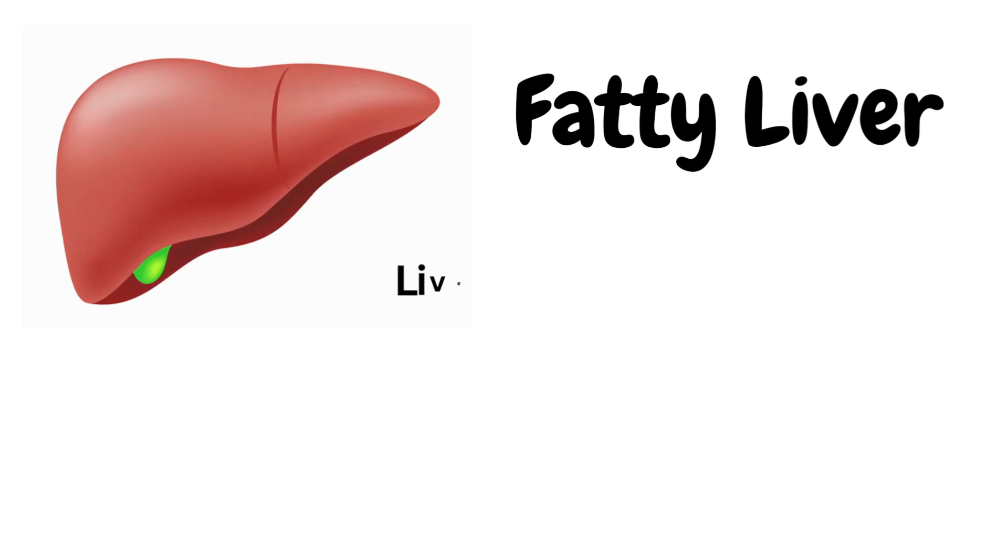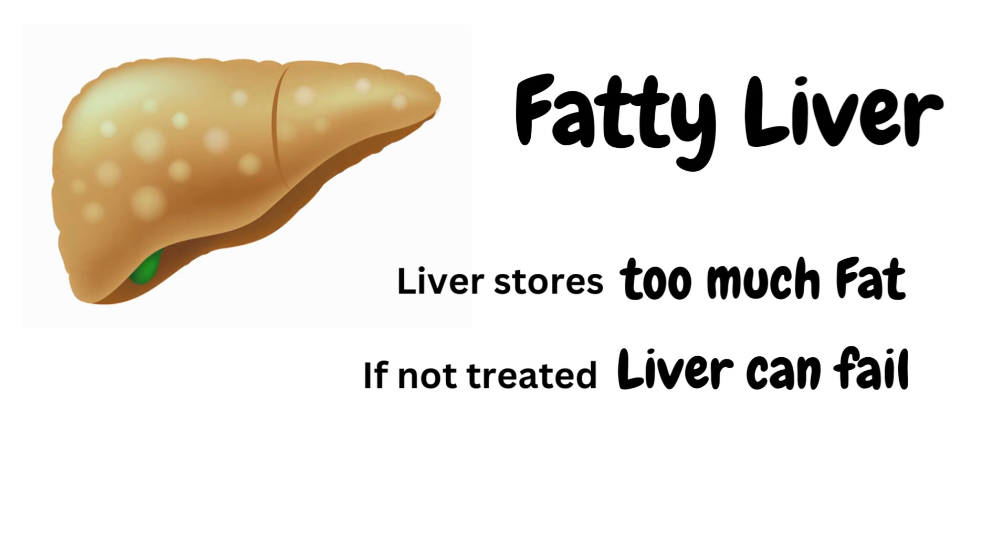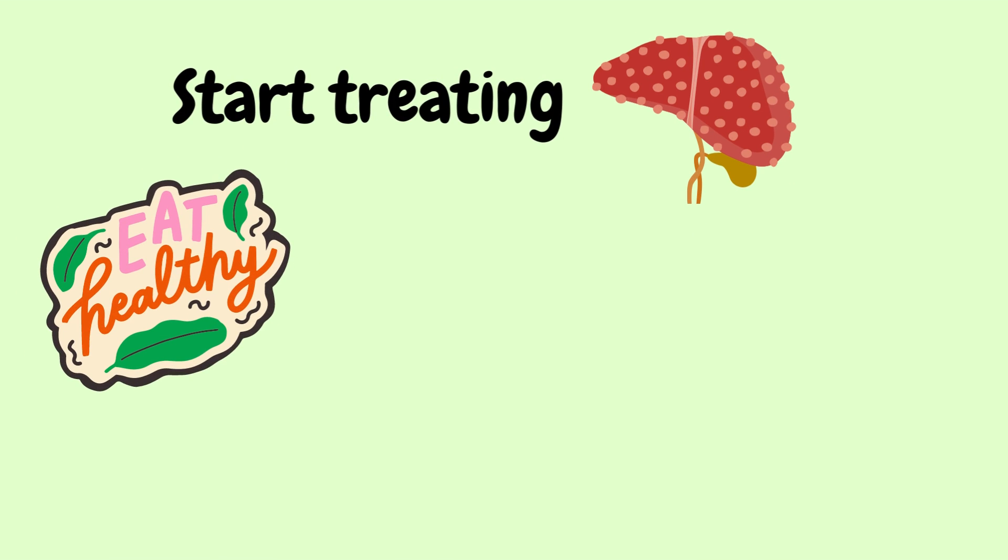A fatty liver is a condition in which the organ stores too much fat, and if not treated, your liver can ultimately fail. But you can start treating a fatty liver with healthful eating.